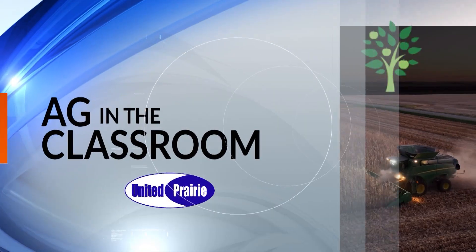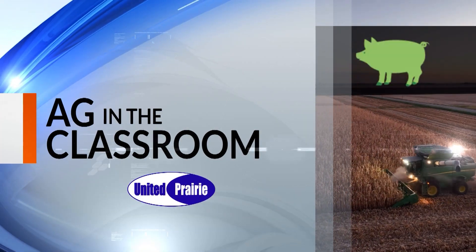Welcome back to The Morning Show. It's a great day to learn about agriculture, and what better way to do so than with our Ag in the Classroom segment. With me now is Julie Eincock from the Champaign County Farm Bureau Foundation. Julie, you're one of the Ag educators for Champaign County. Tell us a little bit about what you do in schools.